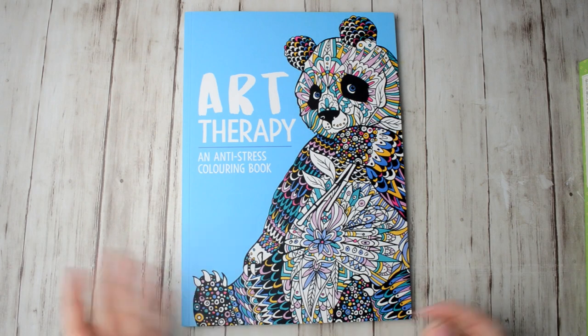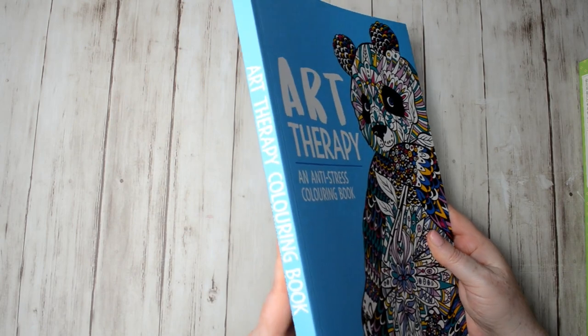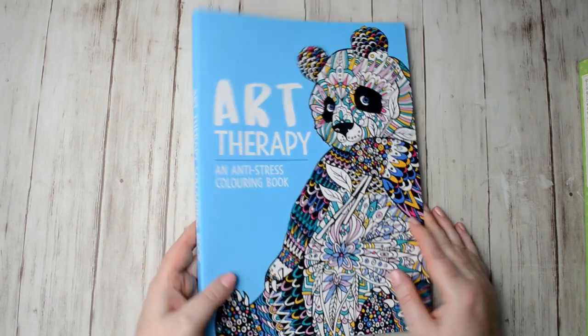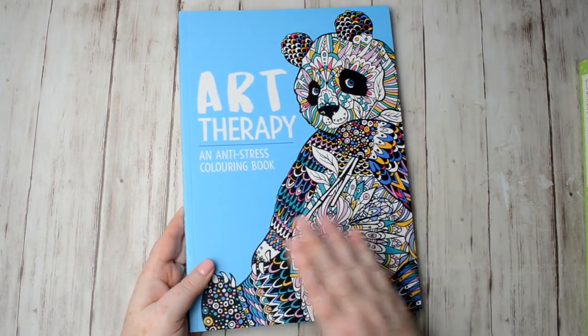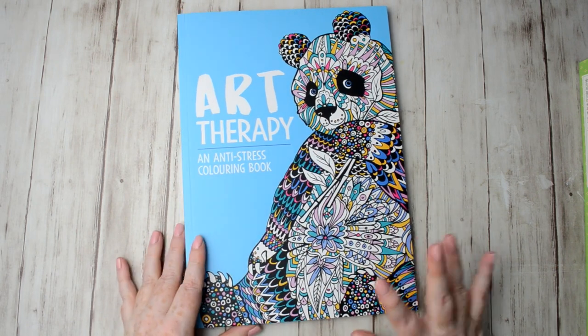Hello and welcome to a new colouring book haul video. I've got a few new colouring books to show you today that I've been purchasing, except for the first one which was sent to me by the publisher.